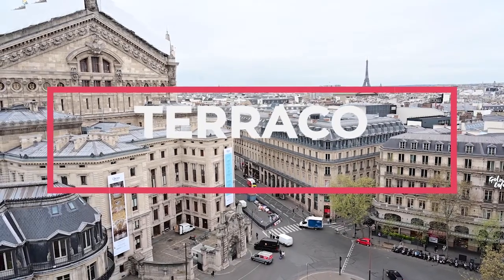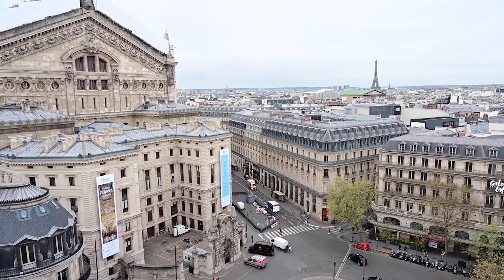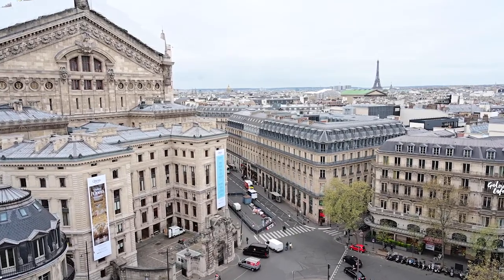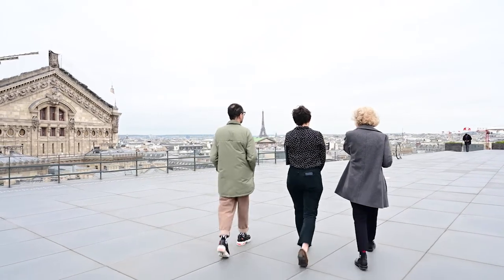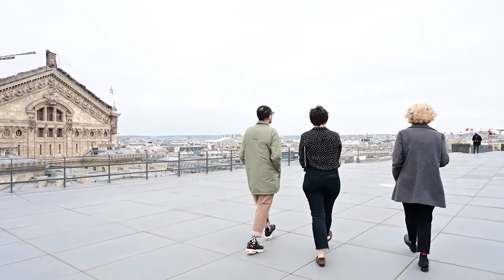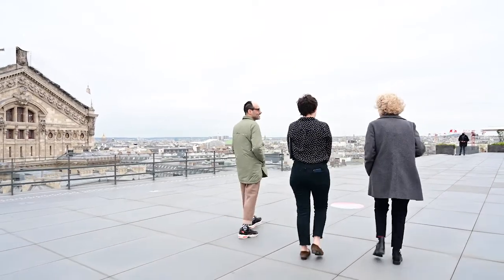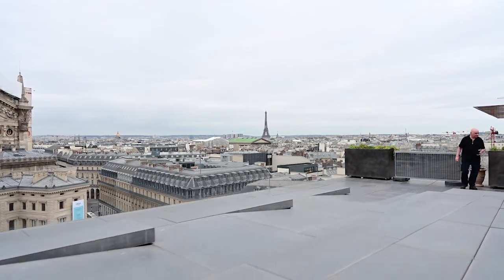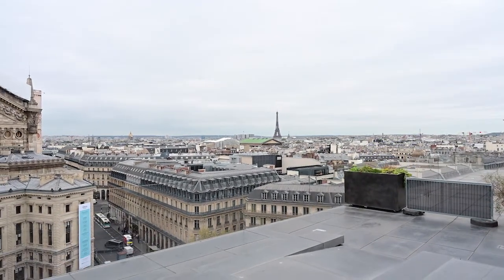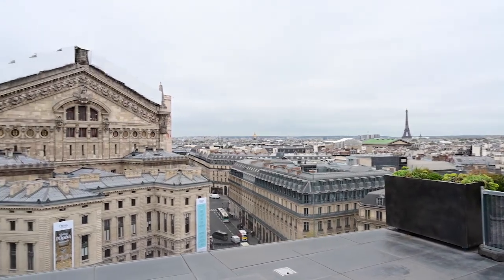O Terraço das Galerias Lafayette foi inaugurado em 1908 e tem acesso livre e gratuito. Mesmo que você não pretenda comprar nada na Lafayette, vale a pena subir até aqui e admirar esta vista maravilhosa de Paris. Em 1919, aconteceu no terraço o fato mais marcante de sua história: no dia 19 de janeiro, Jules Vedrini aterrissou seu avião no local, feito que entrou para a história da aviação francesa.